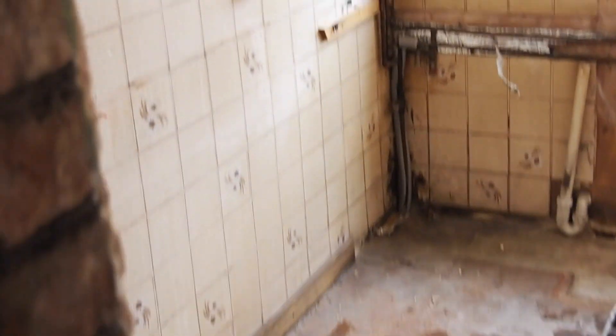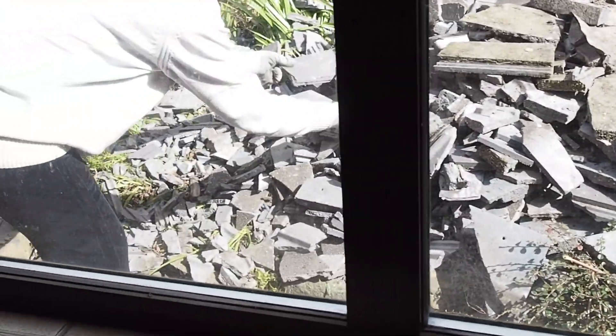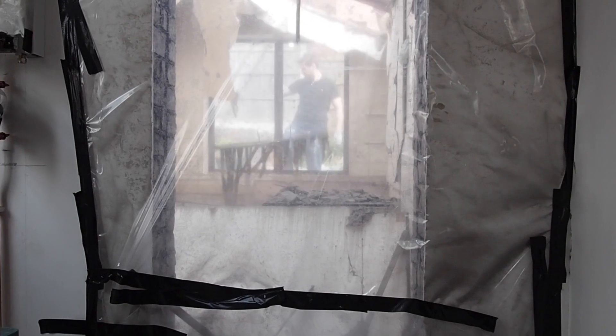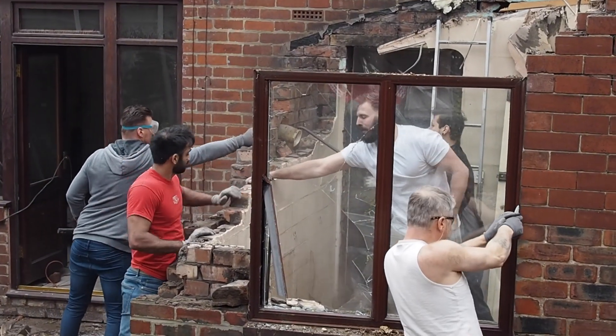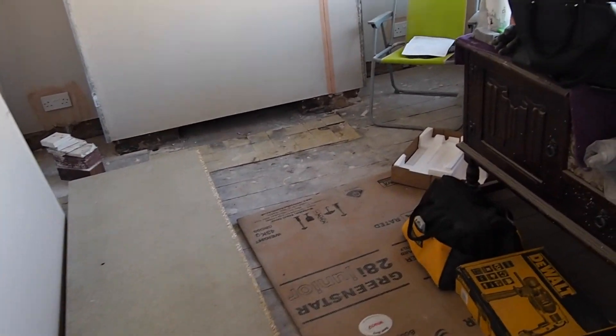Now we've cleared out the kitchen. Damien's on the roof taking off the tiles and you can see they're all smashed down here - we're just taking them to the skip. Then we're going to start taking the kitchen down. The front room at the moment is kind of a dumping room.